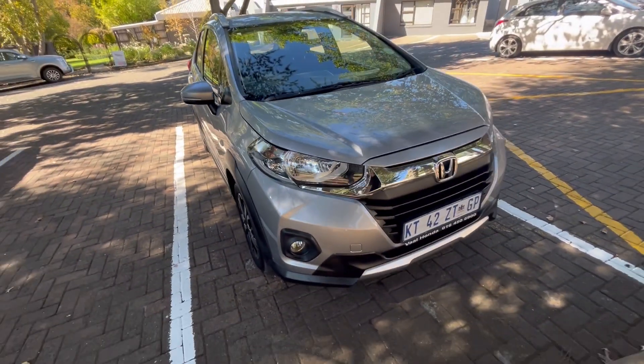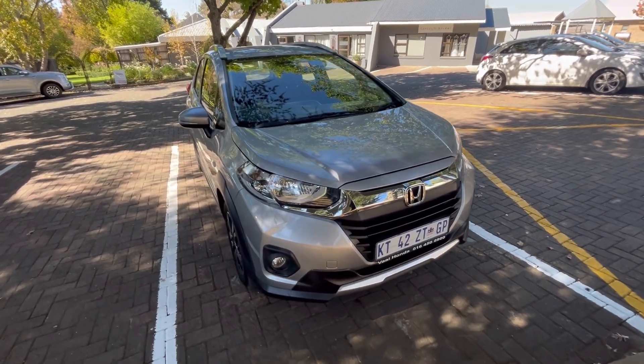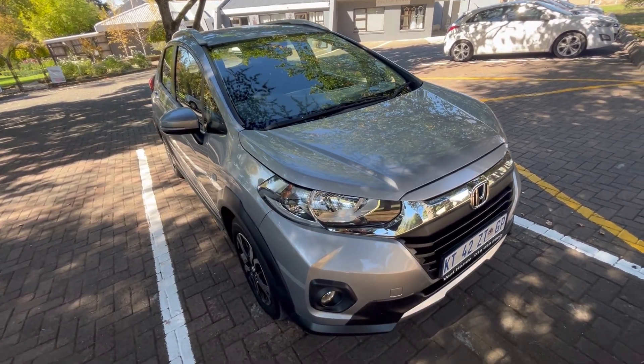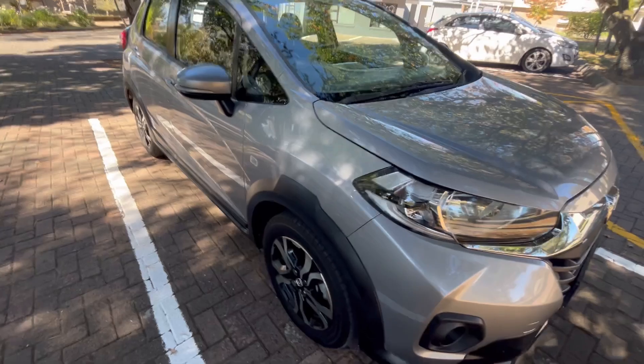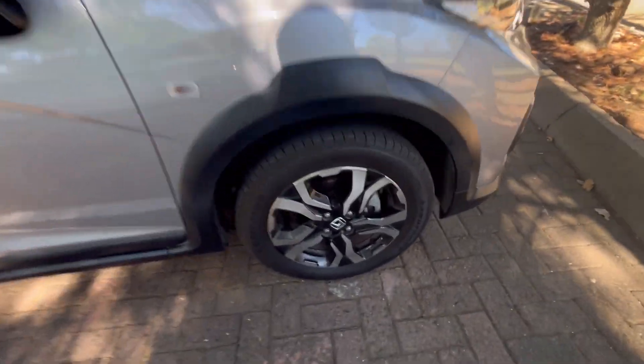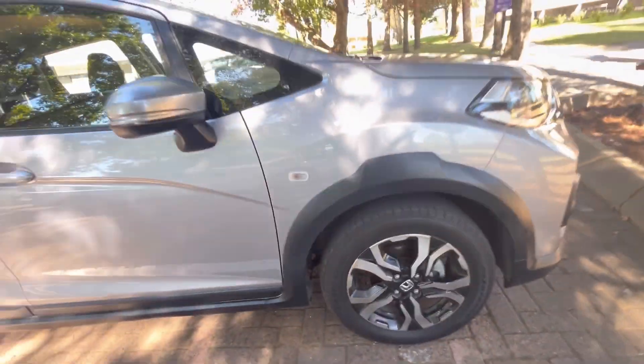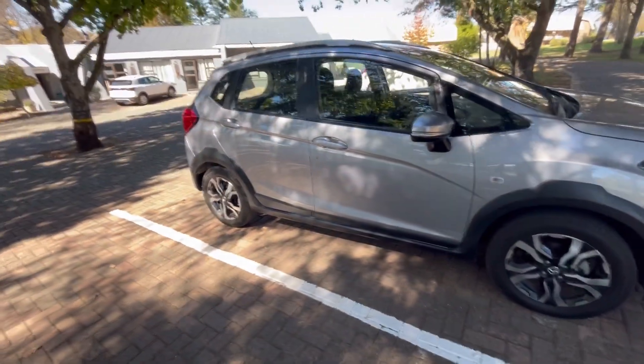The front is just okay with a huge Honda logo. Honda decided to give this car 16-inch alloy wheels with a high-level braking light and daytime running lights.